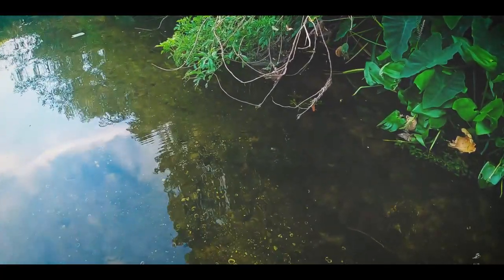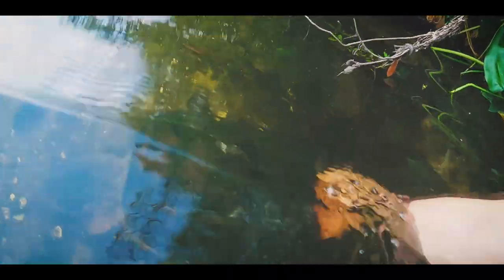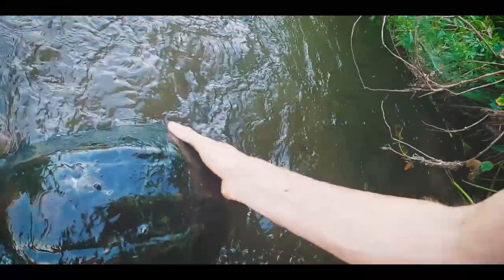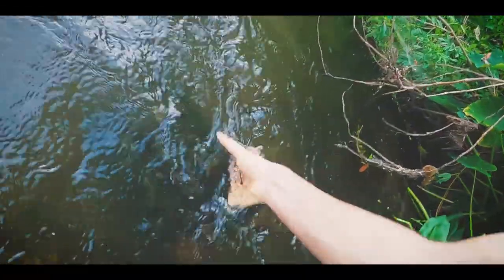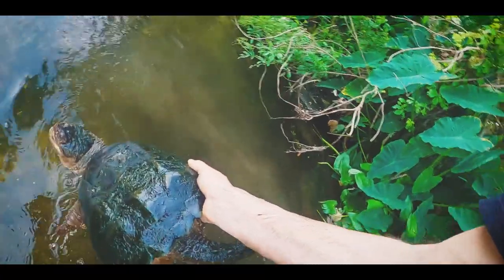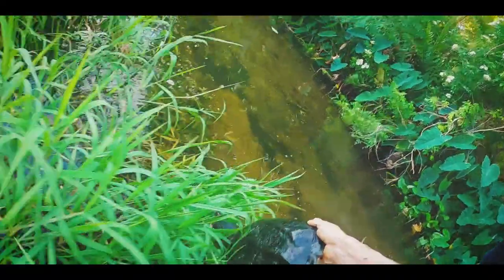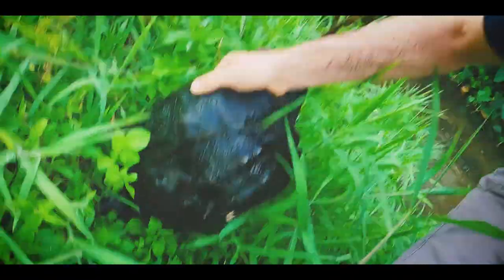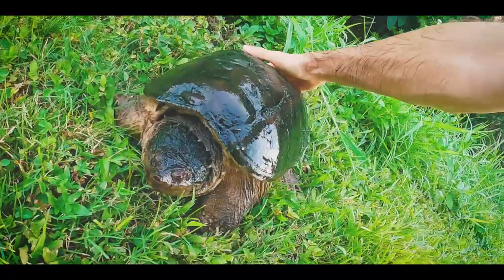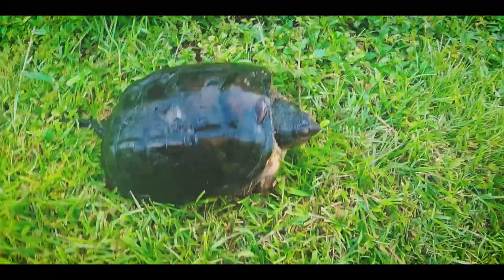Snapper right here. Nice, nice snapper. Let's check this guy out. Got it by the edge of the shell. It's going to take me a minute to get this guy over here to the bank. Okay, here we go. Looks like a female Florida snapper — good looking turtle.